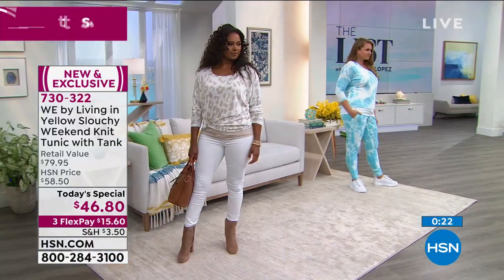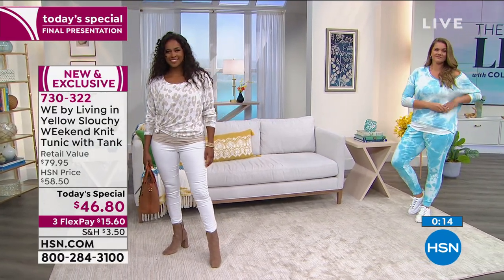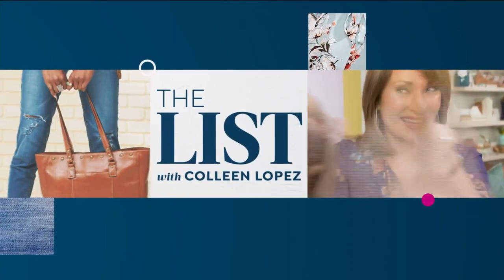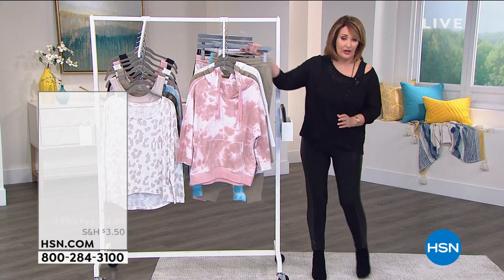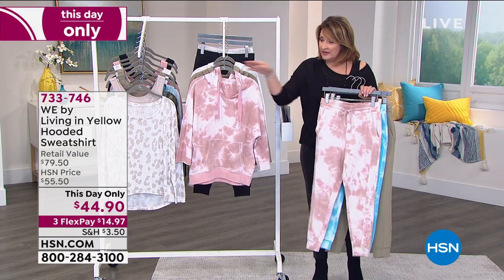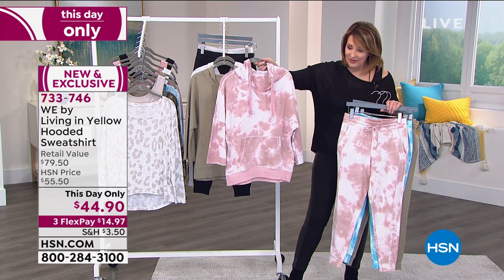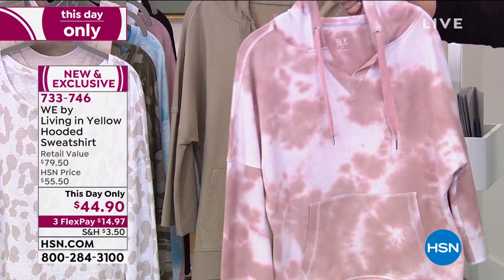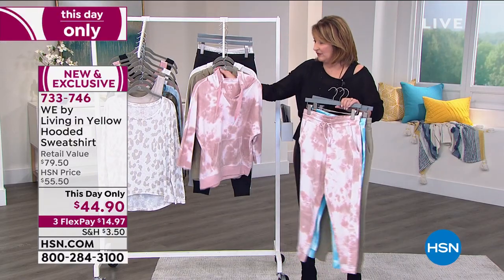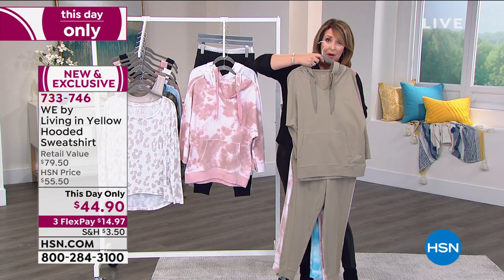If you'd like to order yours, it is the final look — item number 730-322. We'll continue to take all of your calls. WE by Living in Yellow brought to us by Erin Schrader — we have another topper, a This Day Only. If you bought the jogger earlier, these toppers are meant to work back to the jogger. You have the hood in the back, the most adorable sleeve, little pockets in the front — it's just the easiest little hooded sweatshirt. Soft, fabulous, fun colors. If you didn't order the jogger, it's still available, but very limited.